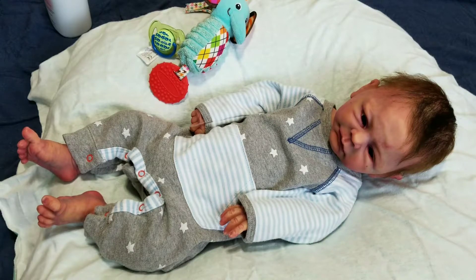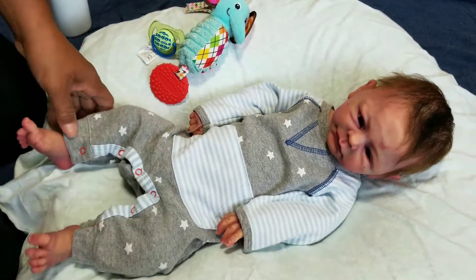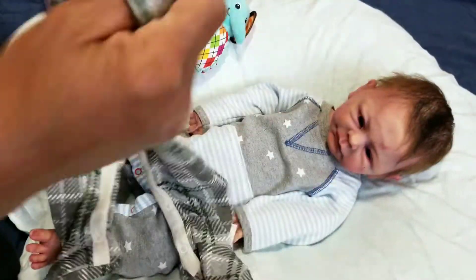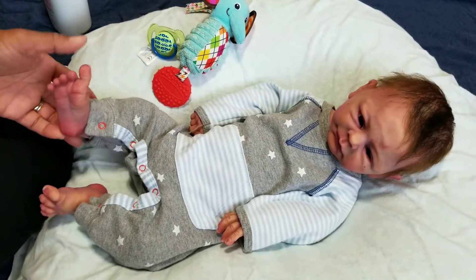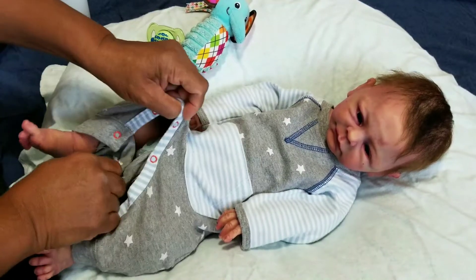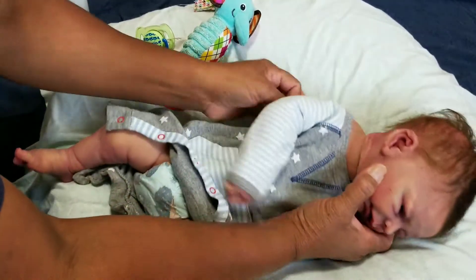Hello everybody, today is Theme Thursday and I have Princeton here, so I thought I would put him in plaid today. I have this little outfit, it's Birksbys and I got it on sale for five dollars, so he's going to be wearing that today. I'm going to powder him because he's just a little tacky, a little sticky, and it looks like his diaper is fine so we're going to just leave him in that diaper.